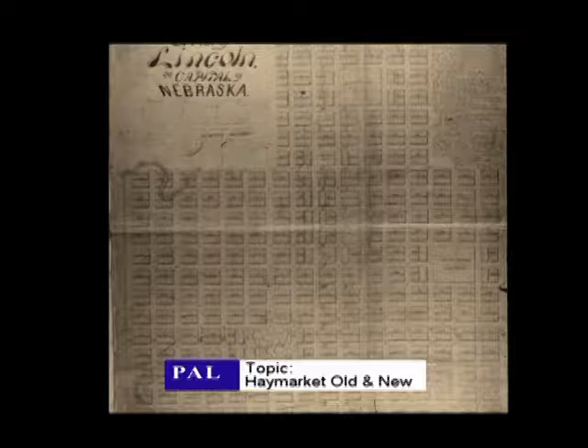To understand what we call Hay Market, we can look to the 1867 plan of the city. It was a pure grid city — everything north, south, east, west. But the area cuts down to O Street on the south and 7th on the east, so there's a chunk missing — much of what we would call Hay Market today was not even sketched onto the original plan.